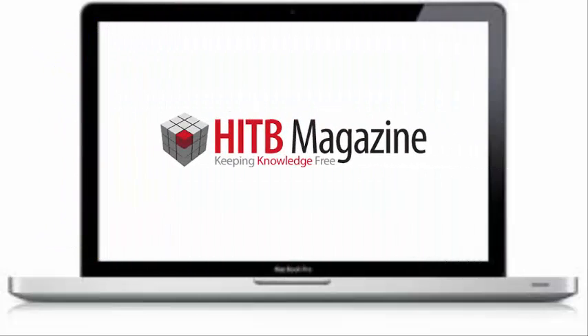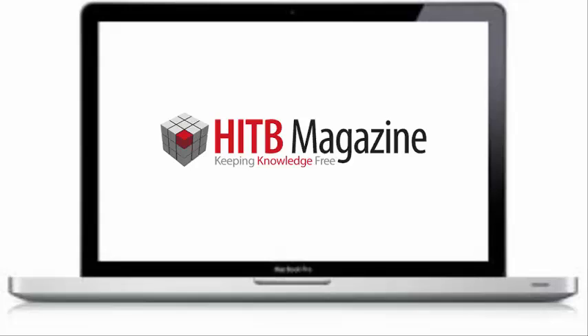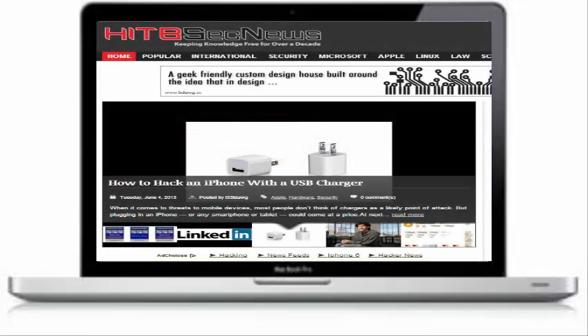The second one is Hack in the Box. It is the second best website to learn ethical hacking. This site has changed significantly through the years and is rebranded as HITB, completely transformed into what looks like a WordPress-based platform. Still today, Hack in the Box remains focused on security and ethical hacking.